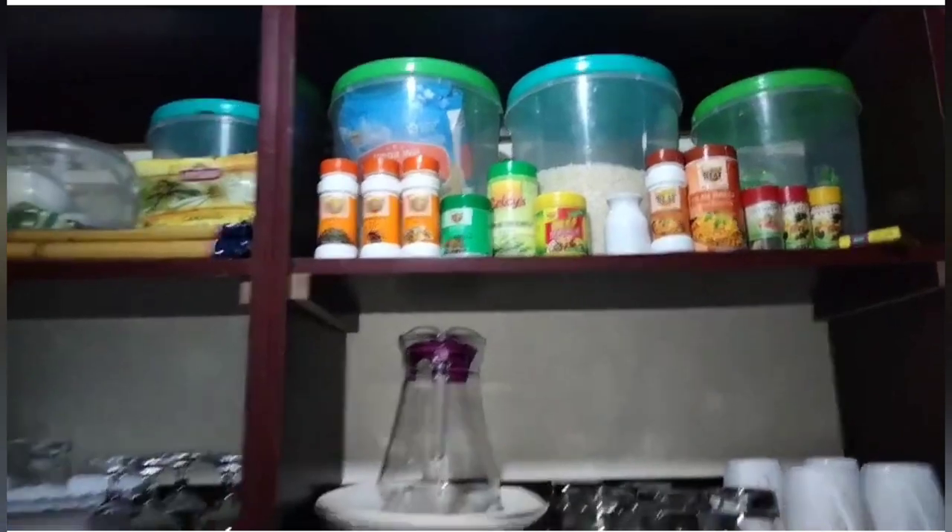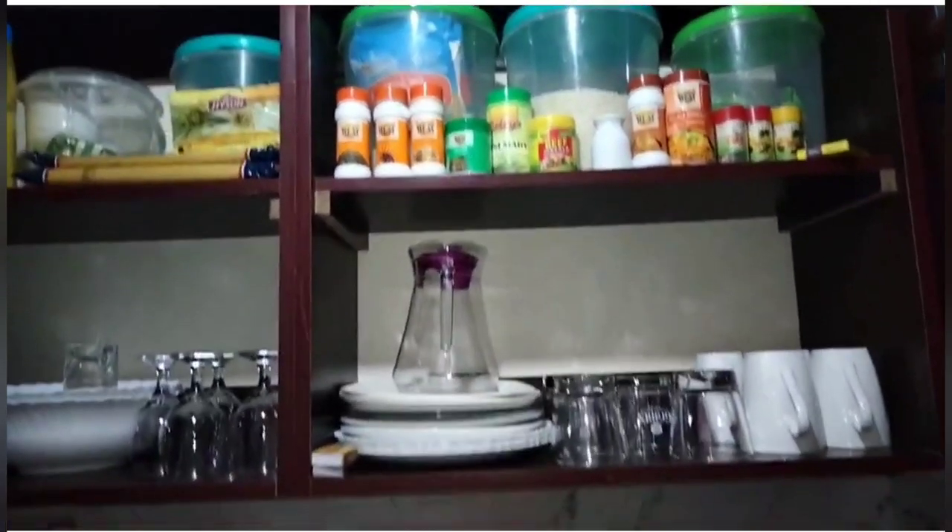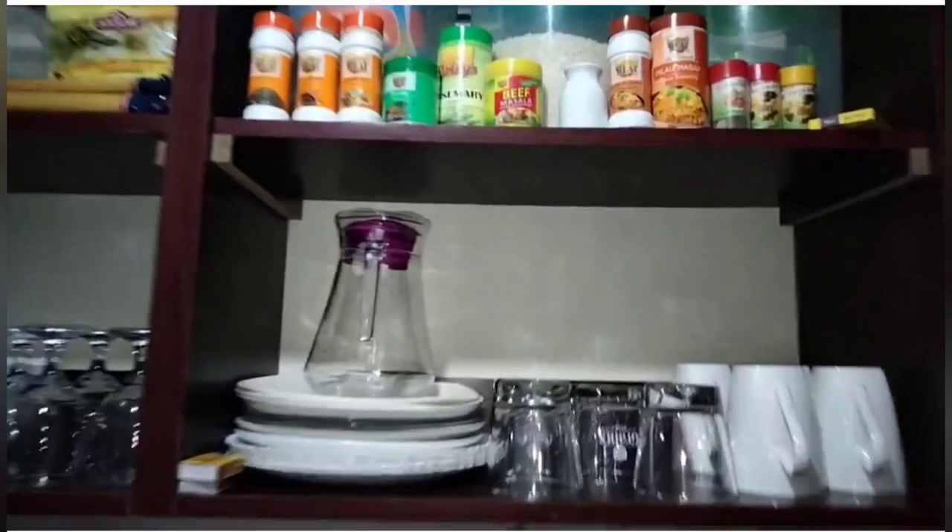I have these four open cabinets where I normally keep my food stuff and my utensils, especially the glass ones.